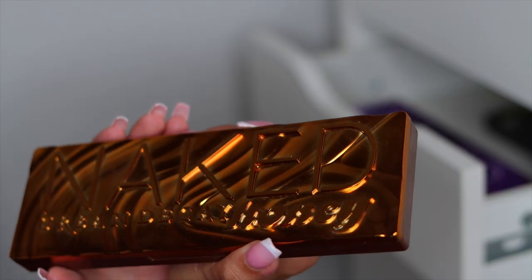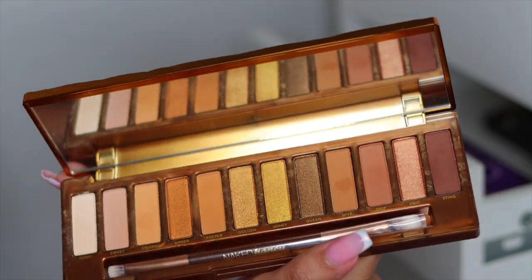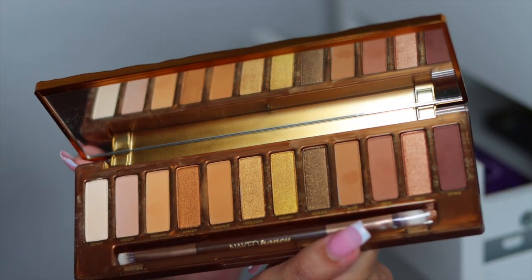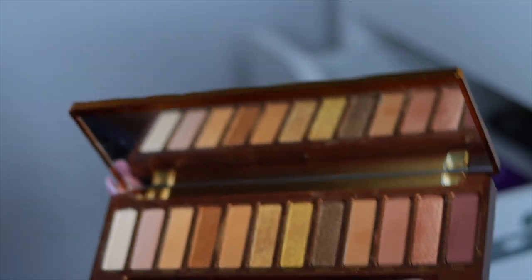Next I have the Urban Decay Naked Honey palette — this palette is honestly so beautiful. All of these Urban Decay palettes are stunning. Now that I'm looking at them on camera, I'm like maybe I won't give them away. Maybe I'll keep them just a little bit longer. I'm going to hold on to this one.